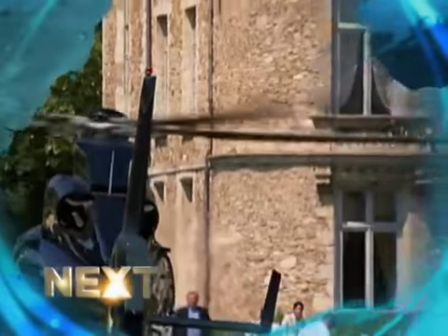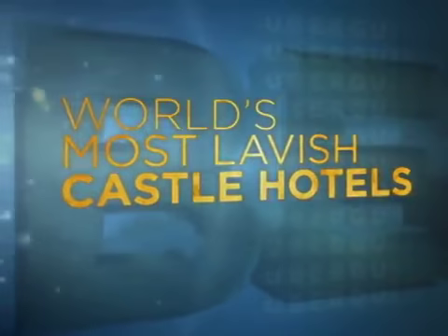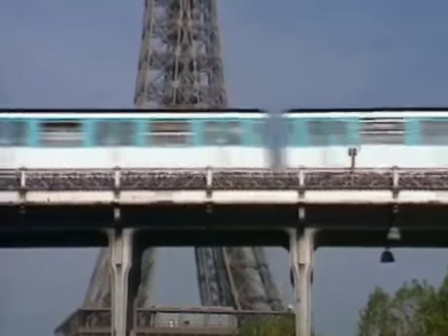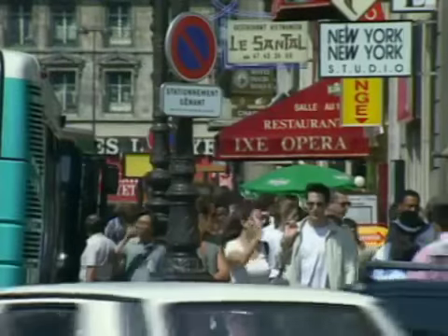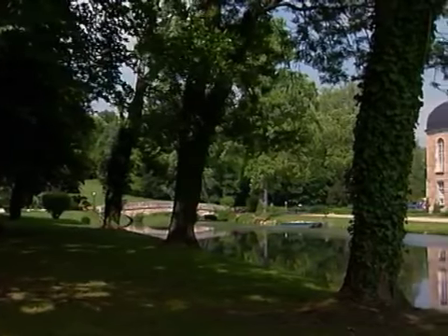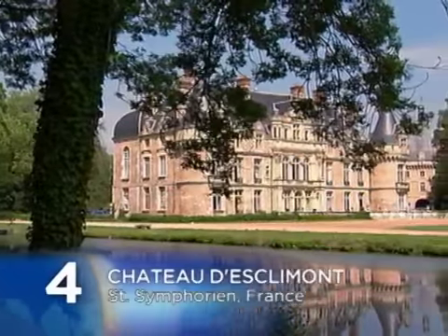Next on Uber Guide: a romantic escape only minutes by helicopter from downtown Paris, and a Venetian palace with a legendary view. Paris, the city of light — one of the world's great centers of art and architecture, culture and style. But where do the wealthy Parisians go when they want to get away from the hustle and bustle? Just an hour from Paris, you'll find a romantic escape from the city. And number four on our list: Chateau d'Esclimont.